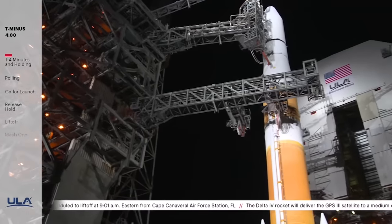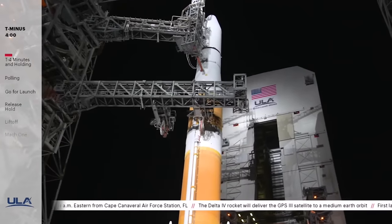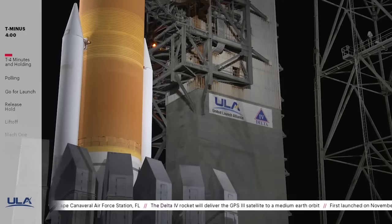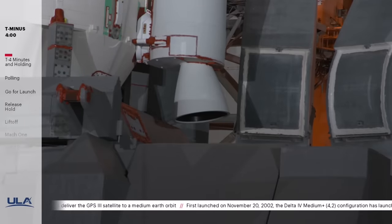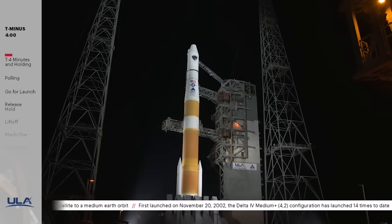The Delta IV rocket stands 207 feet tall, or about 20 stories. The RS-68A main engine and two solid rocket motors combined to produce more than 1.2 million pounds of thrust at liftoff. About four minutes later, at stage separation, it weighs just 10% of what it did at liftoff.